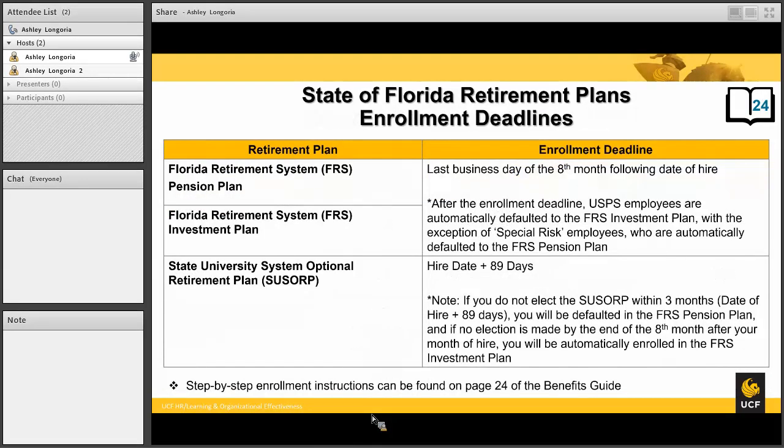Now let's talk about enrollments. For the FRS pension and FRS investment plans, the enrollment deadline is the last day of the eighth month following your date of hire. If you do not enroll in any of the retirement plans, you will automatically default into the FRS investment plan. For special risk, the default would actually be the FRS pension if you do not enroll in a plan within the deadline.